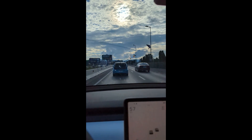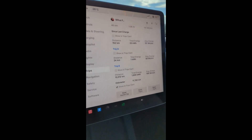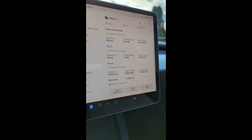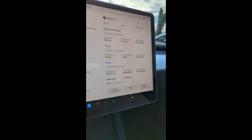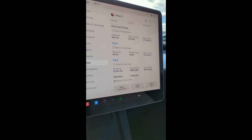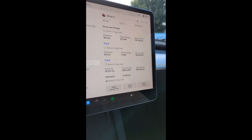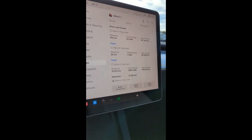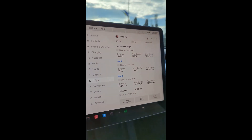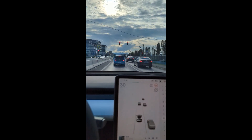Now we've done a few more kilometers. Looking at trip A, we're at 24 kilometers and the average is 59 watt hours per kilometer — that's 5.9 kilowatts per 100 kilometers. Pretty good. Obviously there was that bit of downhill. At the end of the day we'll just compare with the E-Up and see what the difference is — see which one did better.